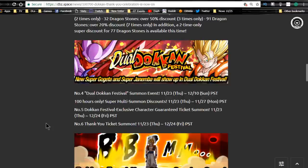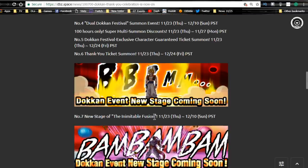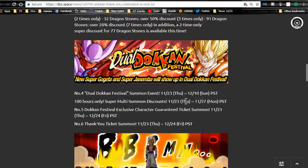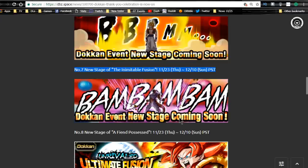The Dual Dokkan Fest starts on the 23rd — 100 hours only, with super multi-summon discounts. Typically the first multi is around 10-15 stones, then 25, then 40, and then usually one for free per banner. The Dual Dokkan Fest runs until the 24th. On Christmas Day, Dokkan usually does specials — last year they gave three guaranteed Dokkan Fest exclusives in a GSSR banner with really decent pull rates.